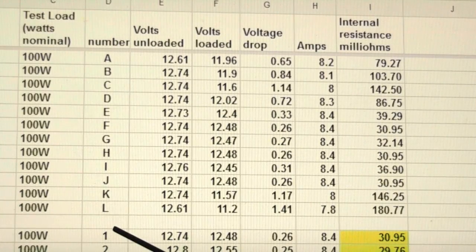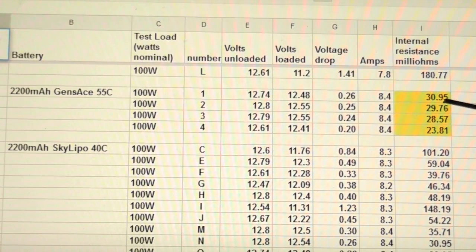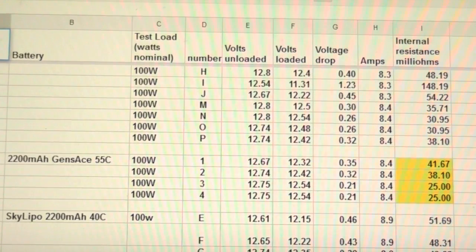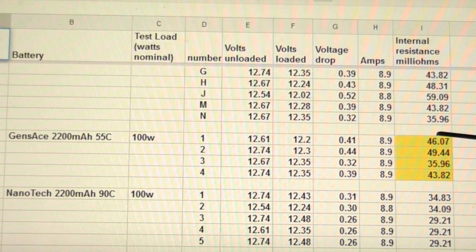I go through and test each of my batteries at the same test load on the same day. Internal resistance in the 30s range is excellent. Those in the 79 and 80s get relegated to non-flying duties, and those over 100 are properly discarded. My Genzase 55C batteries tested in September 2011 were right around 30 milliohms. Retested in December 2011, a couple were nearing 40, a couple still in the 20s. By April 2012, all were decidedly above 30, some nearing 50 milliohms — after about six months and 50 to 60 flights each.